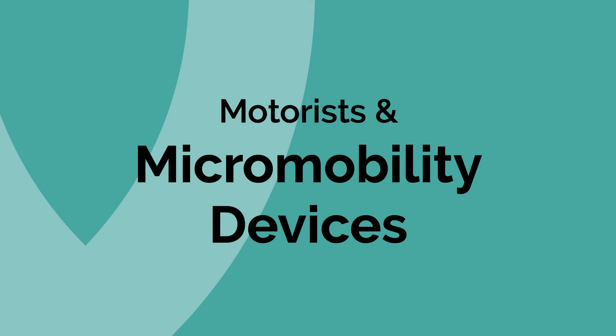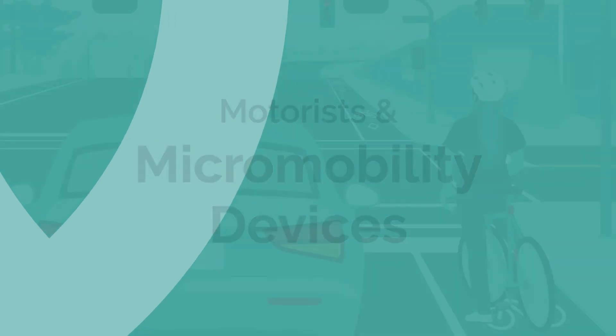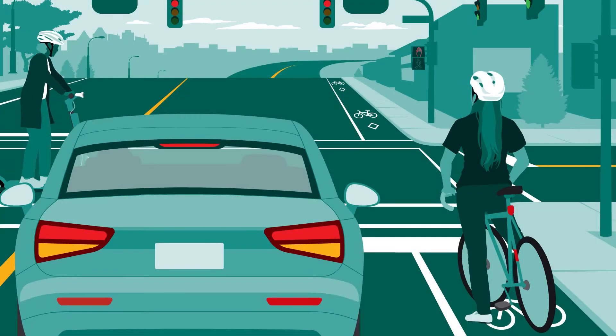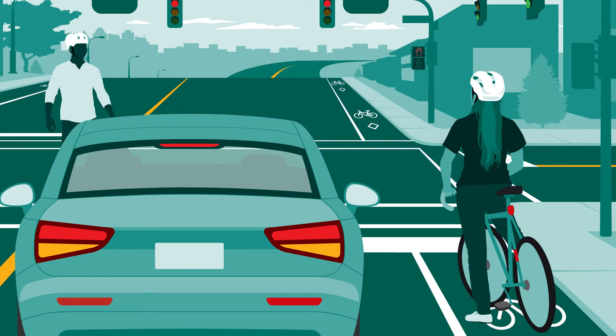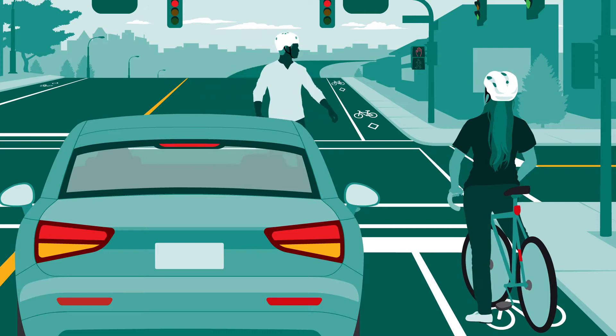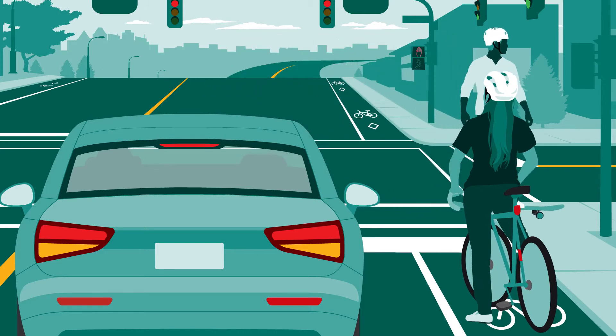Here's what you need to know about motorists and micromobility devices in Ontario. Ontario's roads accommodate many road users, including pedestrians, cyclists, and a growing number of small-wheeled personal transportation devices referred to as micromobility.